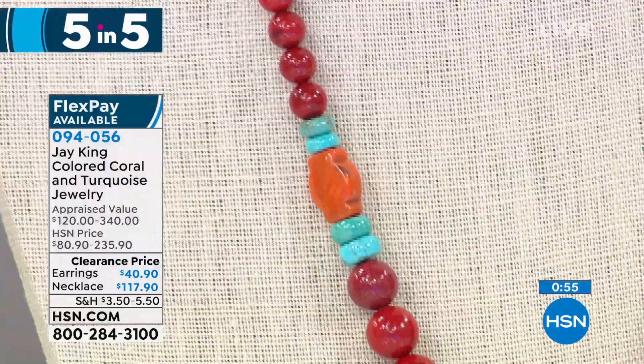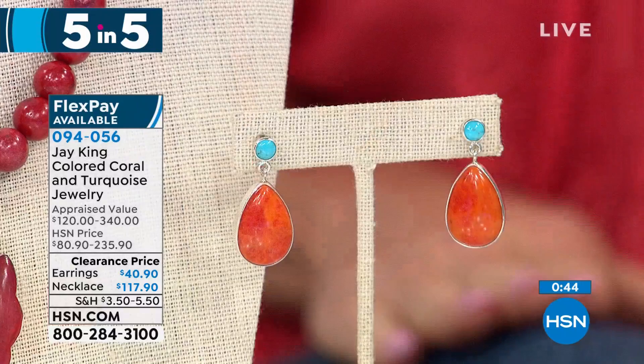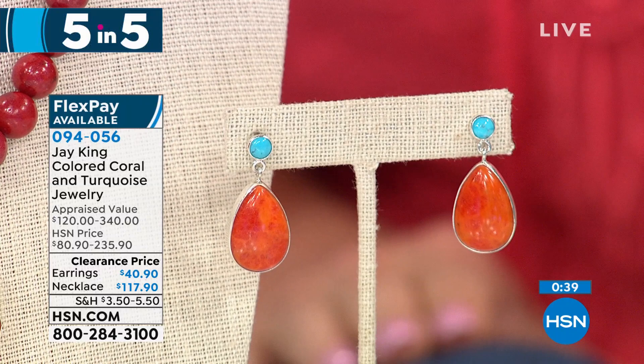I have 50 necklaces remaining. The necklace is $117.90 — it was originally $235. The matching earrings are $40.90. Five flex payments are available on both selections at $9.04. So we're about 50% off — crazy, crazy values. You've got that beautiful clear blue, robin's egg blue. This is Angel Peak turquoise, so it's Chilean turquoise.